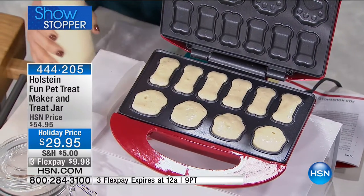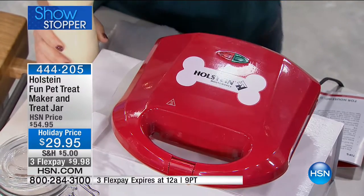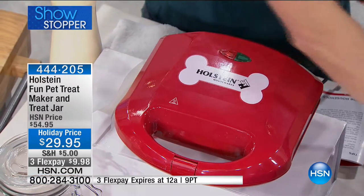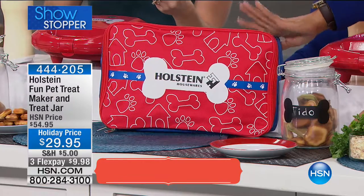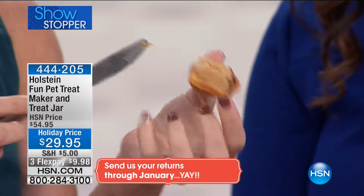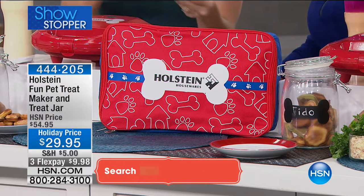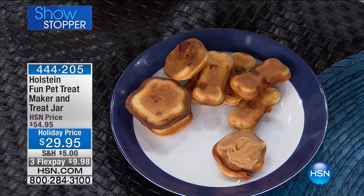We've already kicked off our holiday season, and for that pet owner in your life — or for those who'd love to put a little something under the holiday tree for your dog — this is a perfect selection. This is the only day to pick it up at the holiday price. It normally sells for $54.95, so jump on it today at $29.95 for huge savings.